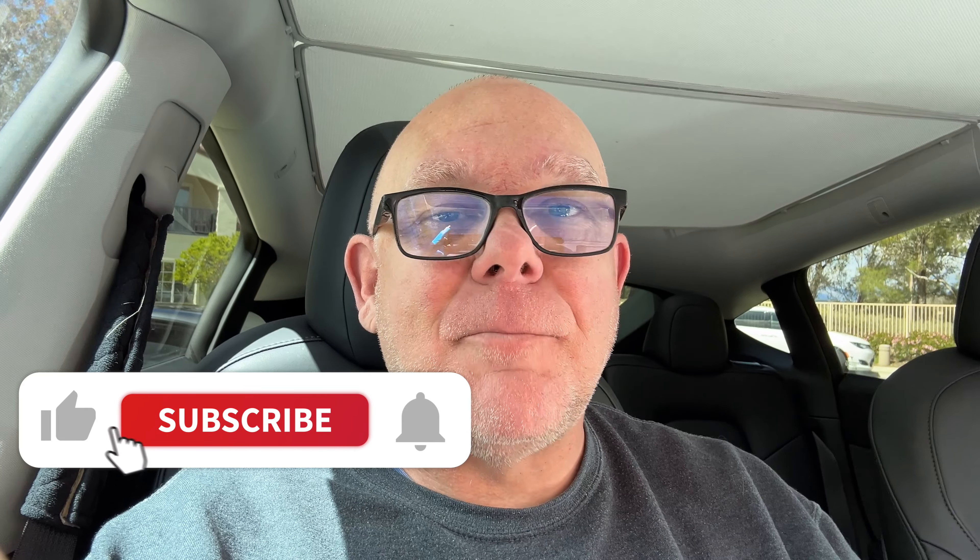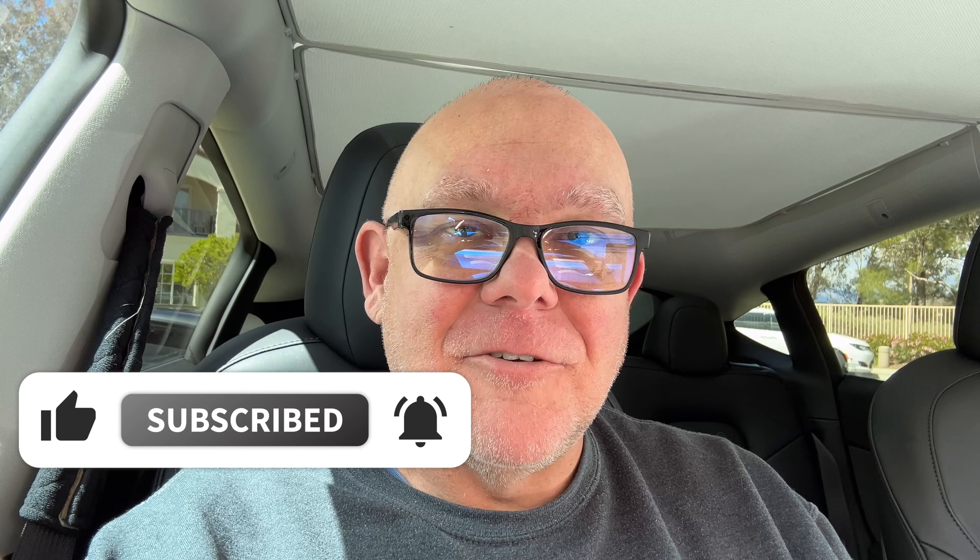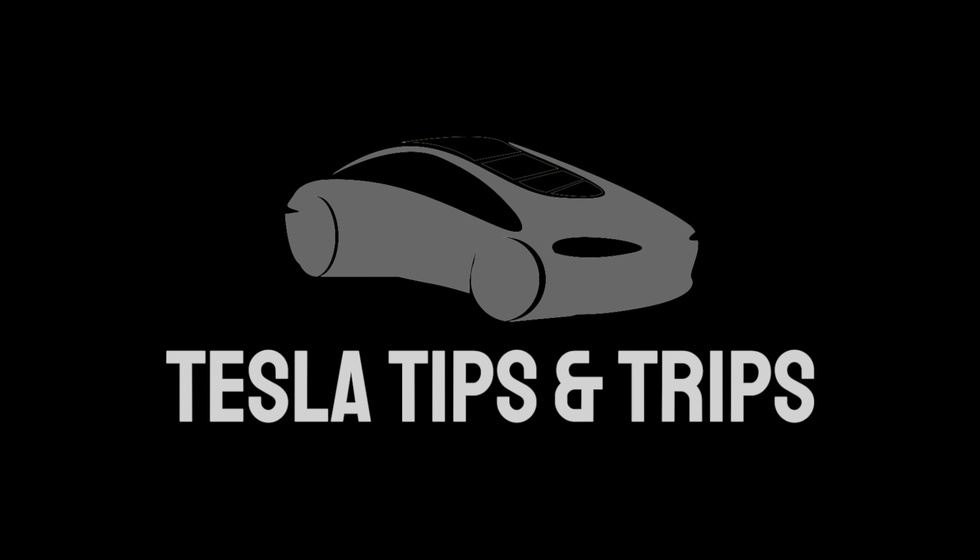Let me know down in the comments your thoughts — how it compares to version 11, or if this is your very first time using Full Self-Drive Supervised or the beta before that. We're going to get a month to play around with it, and I'll be doing videos on both of them. One month of Full Self-Drive Supervised — gotta get used to that terminology, no longer beta. This is Tesla Tips and Trips. Don't forget to like, subscribe, and hit the bell if you like what you're seeing. We'll catch you on the next one.